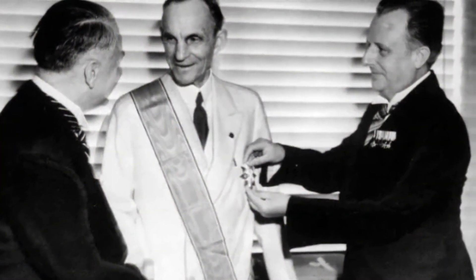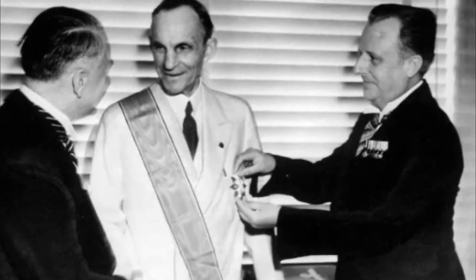Henry Ford receiving the Grand Cross of the German Eagle from Nazi officials, 1938.